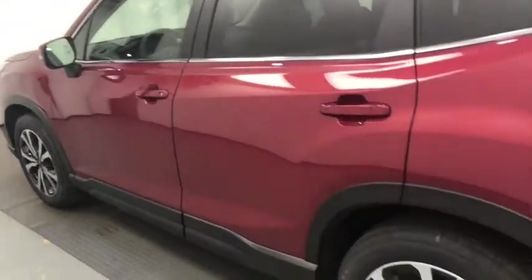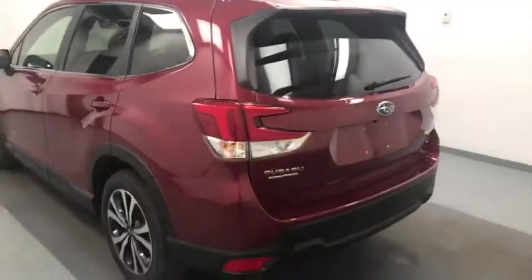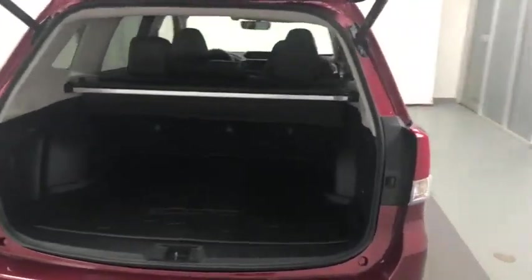Under exterior options we have alloy wheels, roof wrap, rear parking assist, backup camera, remote trunk release, power hatch, cargo cover and more cargo space.